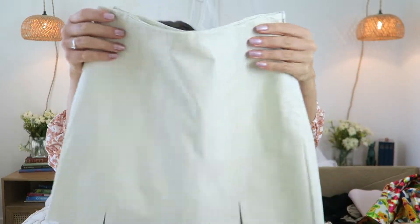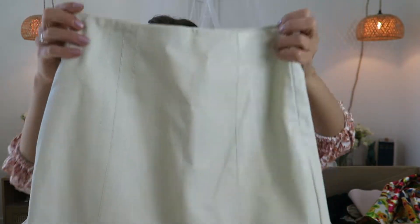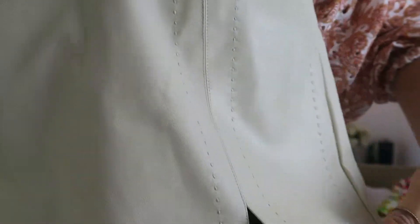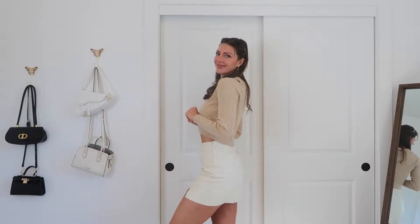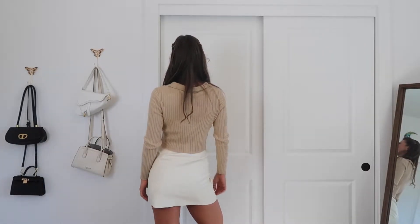The next item is this gorgeous cream ivory leather mini skirt. It has this really beautiful stitching detail, two little slits on the front side, and then a zipper closure. I think this is such a beautiful skirt — I'm really excited to style it. I think it will be so nice with some tall boots or tights, and even with that crop top I just showed you.